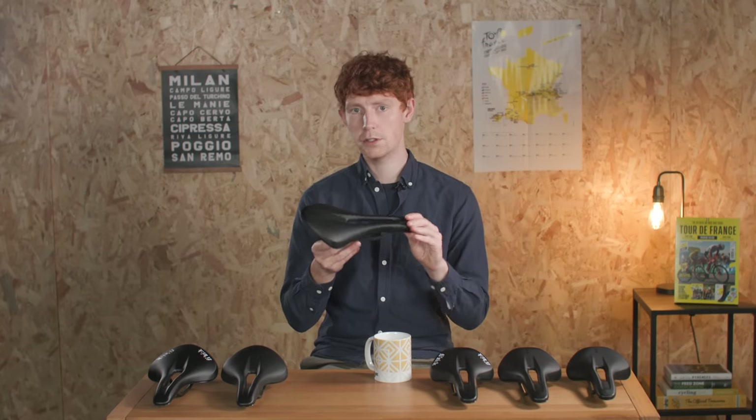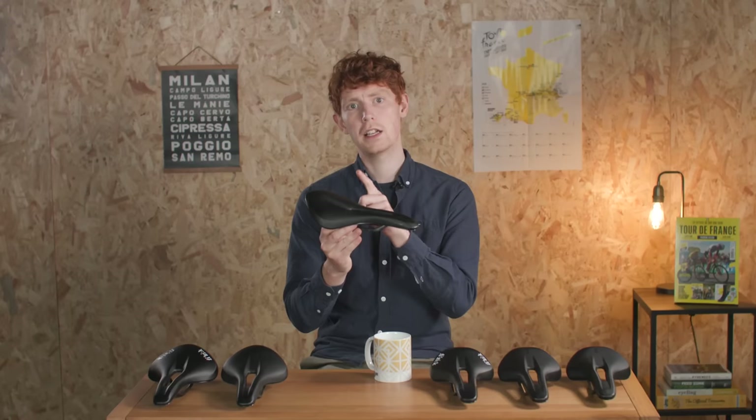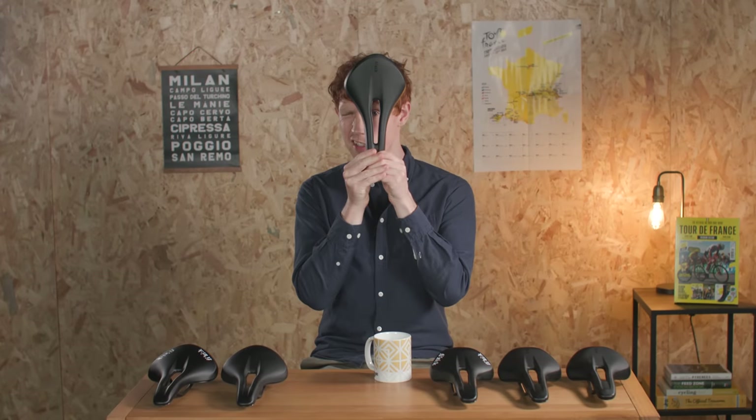Above the shell, the saddles feature a dual density foam padding. A firmer layer is added at the rear for added support, and softer padding at the front. Physique has also included a pressure-relieving cutout, which is designed to promote blood flow.